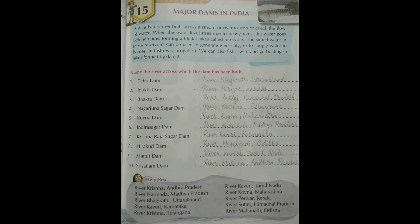Now we move to the last page for today's video, page number 41 - Major Dams in India. A dam is a barrier built across a stream or river to stop or check the flow of water. When the water level rises due to heavy rains, the water goes behind dams, forming artificial lakes called reservoirs. The stored water in these reservoirs can be used to generate electricity or to supply water to homes, industries, or for irrigation.